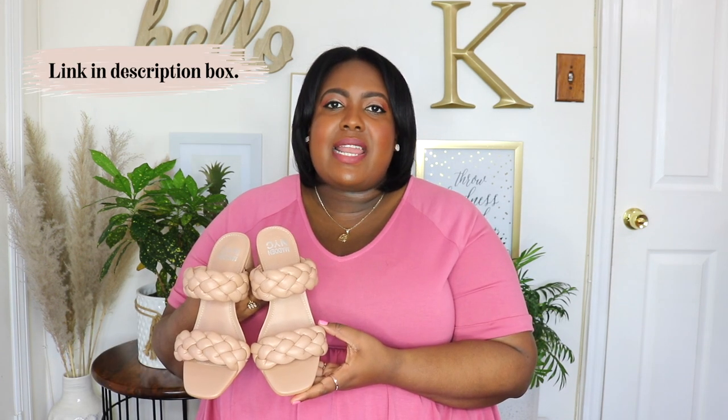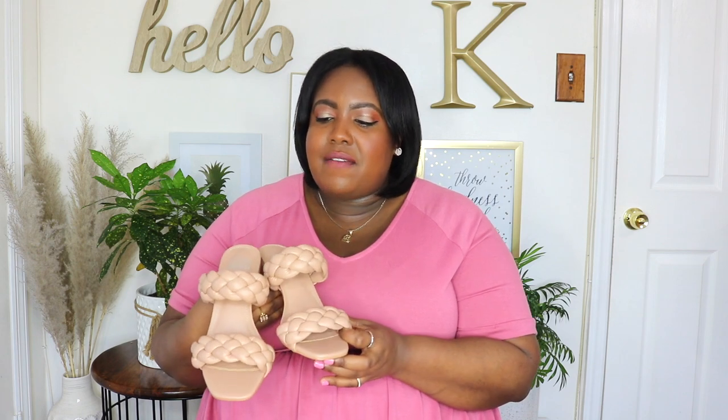First up are these Madden NYC braided sandals in a size 8 wide width and the price is $22. I'm usually in size 8.5 but because it's wide width and Walmart shoes are cut very generously, I was able to fit in the size 8 very comfortably. I absolutely love the comfort — they have a padded braided sandal going across which is very soft, a padded insole, and a 3-inch block heel that's very easy to walk in. They describe this as pink but I feel like it's more of a nude color. Target has a similar braided heel sandal for $35, so definitely check this one out from Walmart.